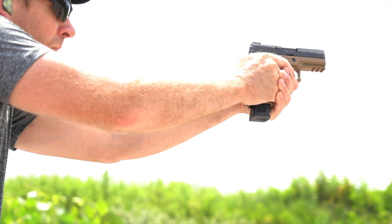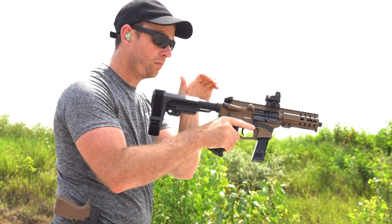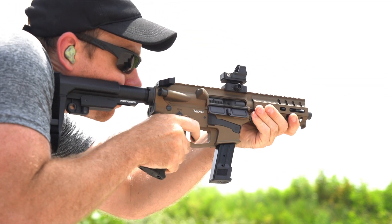Build a more versatile line of defense with your Mark 17. Available in complete Banshee and Resolute configurations or components, all backed by our lifetime quality guarantee. Available at cmmginc.com.